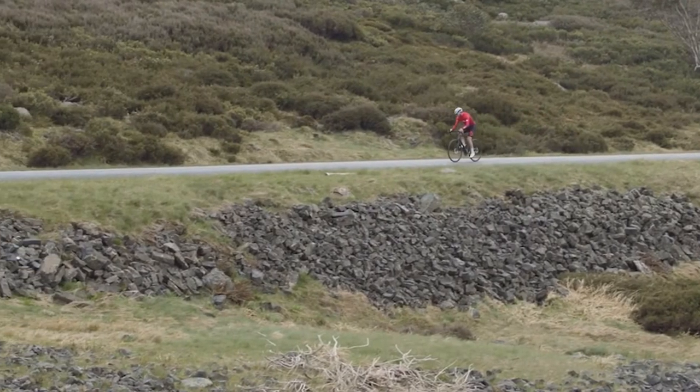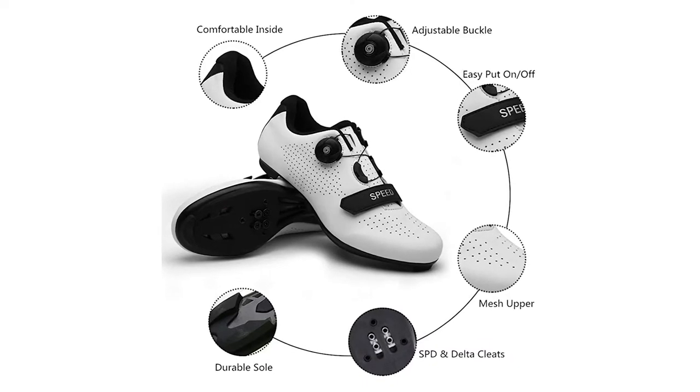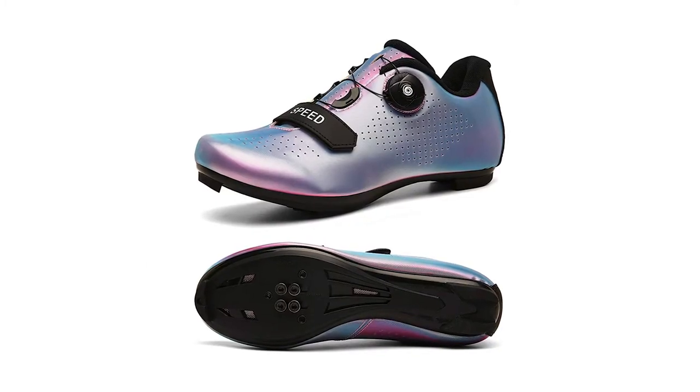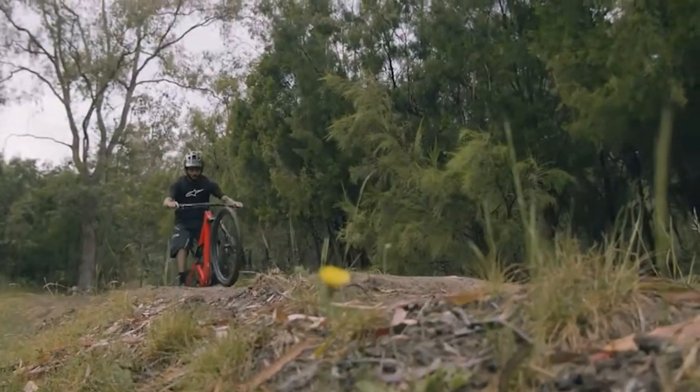This pair of cycling shoes is designed with a highly breathable synthetic mesh upper and wear-resistant nylon sole with cleat, which is anti-slip and hugs your foot for all-day comfort. This versatile road bike shoe is compatible with Peloton, Shimano, and Look Delta.